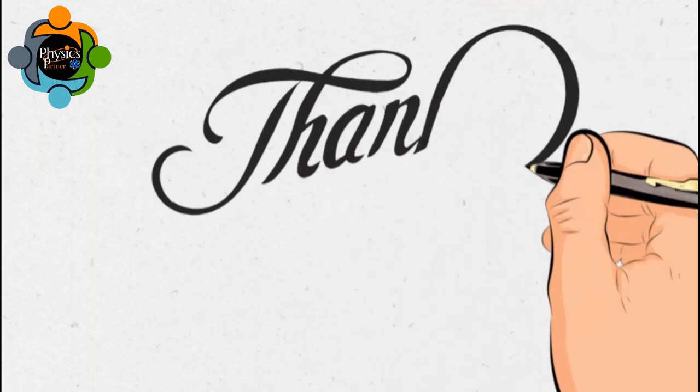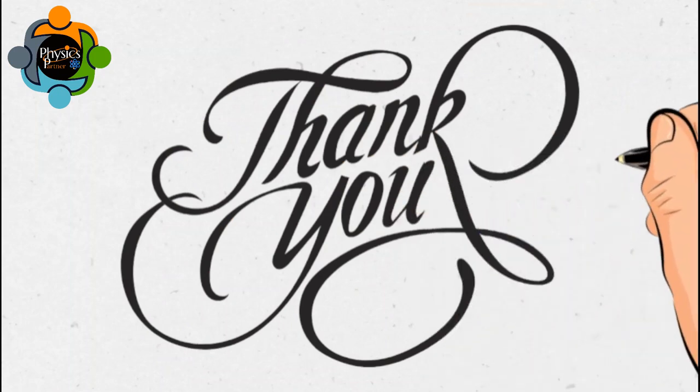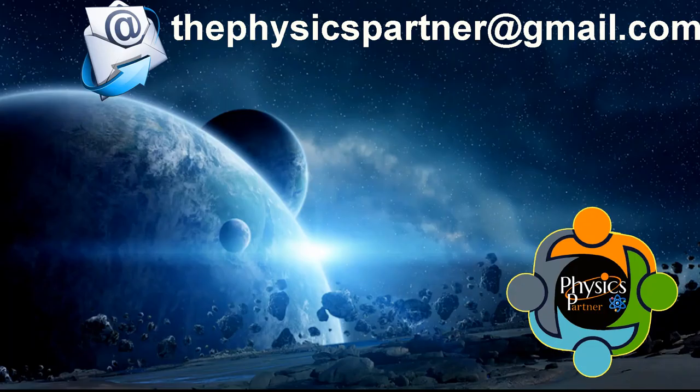Thank you very much for listening and watching. I hope you enjoyed the video and found it useful. Take care of yourself, and don't hesitate to write an email if you have any questions, queries, suggestions, or if classes are required. Take care, and see you in the next video. Goodbye!